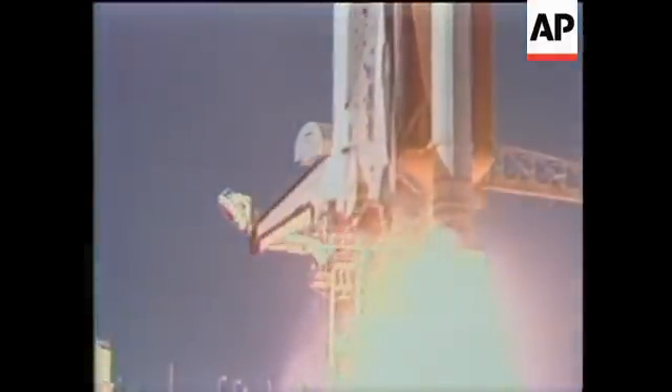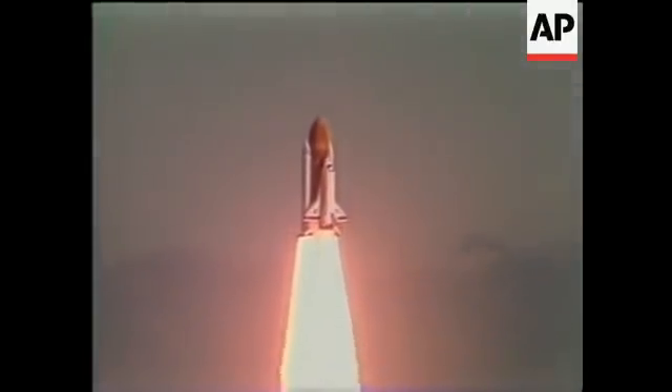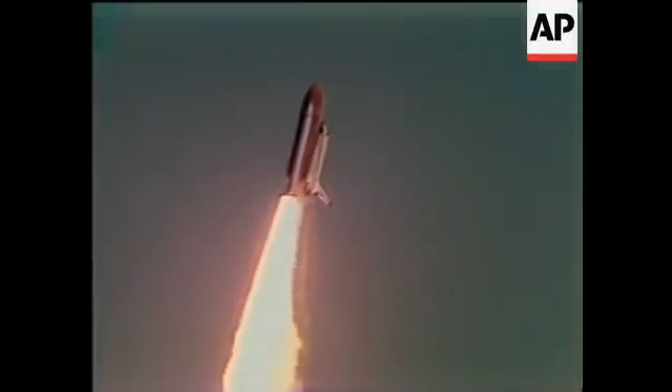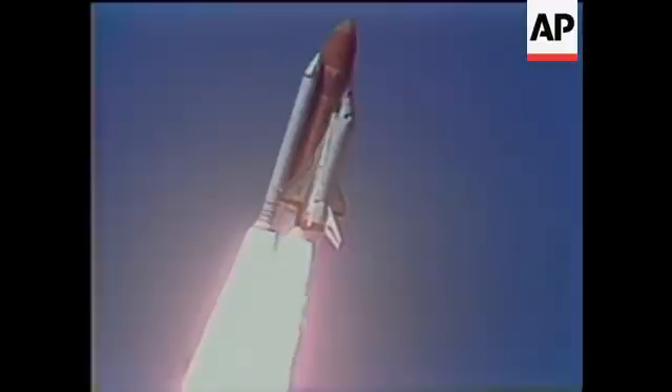Liftoff, liftoff of the 25th Space Shuttle mission and it has cleared the tower. I have a system now, control program. Roger, roll, Challenger. Good roll program confirmed.